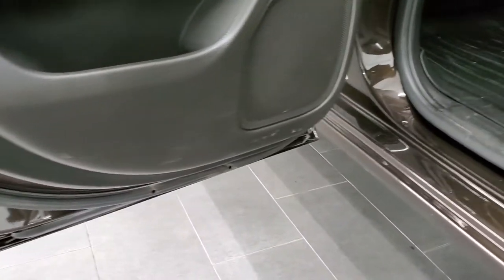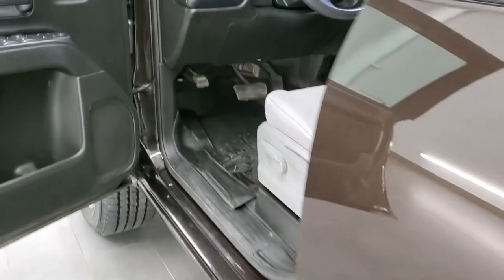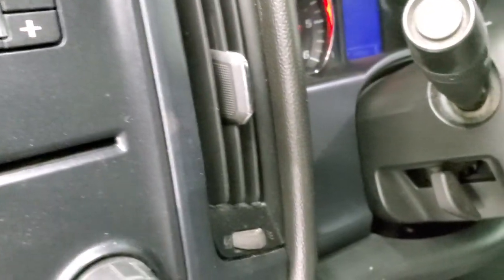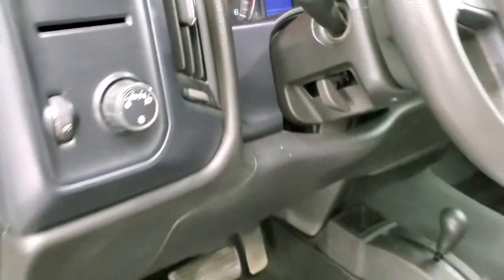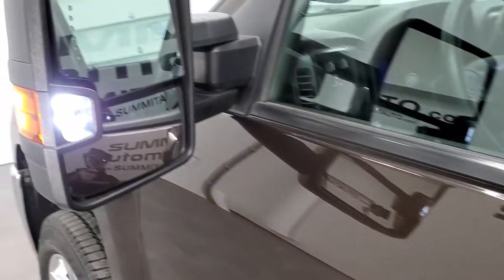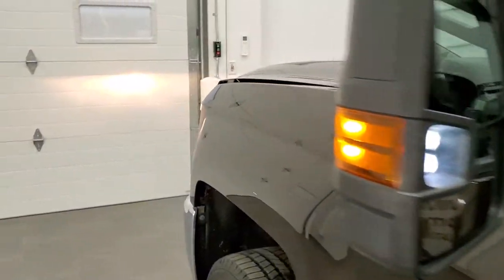Bottoms of the doors are very nice and clean. And we'll start it up and take a quick look under the hood. There are those LED side lights — you can see just how bright those are.